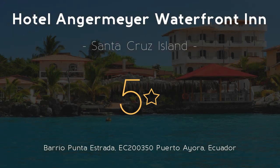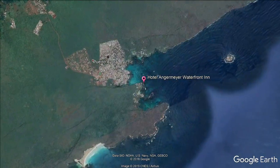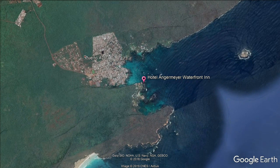Hotel Angermeyer Waterfront Inn. 5 stars. Get the celebrity treatment with world-class service at Hotel Angermeyer Waterfront Inn in a picturesque building made of lava stones and driftwood in Porto Ayora.